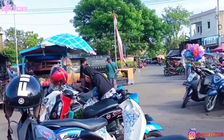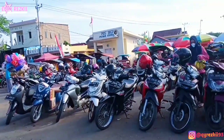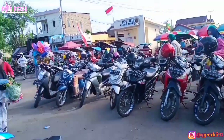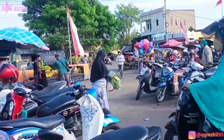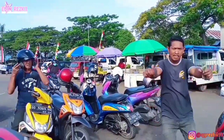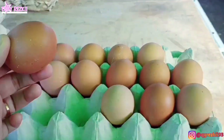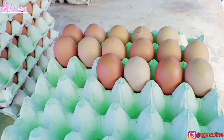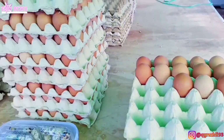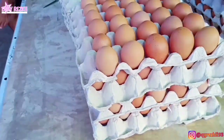Alhamdulillah aku udah nyampe di pasar. Hari ini aku putusin buat belanja mingguan lagi. Sebenarnya untuk jadwalnya sendiri itu kemarin, tapi kemarin aku lagi ribet sama kerjaan, jadi bisanya hari ini. Ini di area parkir, aku mau langsung beli telur dulu karena penjualnya ada di area parkir pasar. Jadi sebelum masuk area pasar aku beli telur dulu.